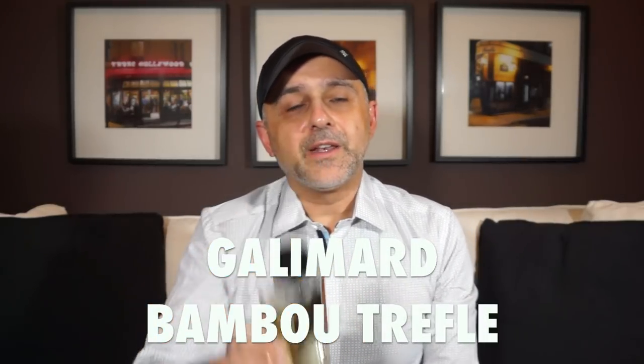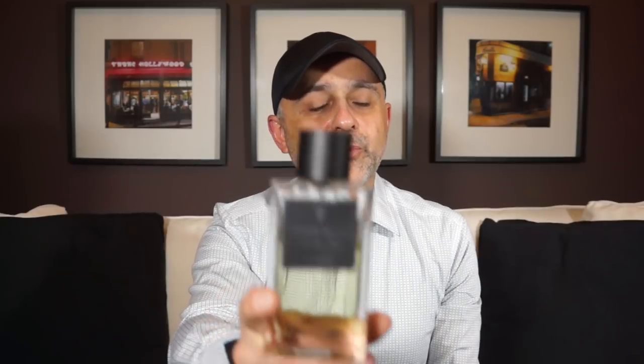At number 15 we're going to the house of Gallimard — this is Bamboo Truffle. Gallimard is one of a trio of older fragrance houses in Grasse in the south of France, alongside Fragonard and Molinard. This fragrance is all about bamboo — very green and fresh, with a slightly metallic quality that I think comes from the green citrus or herbal notes. If you can get past that metallic part, it's a wonderful fragrance. Gallimard Bamboo Truffle is at number 15.